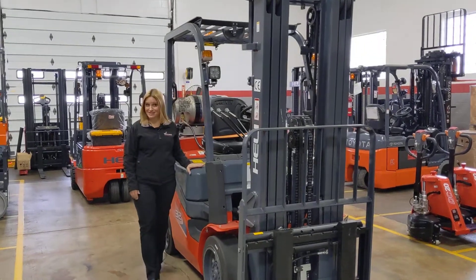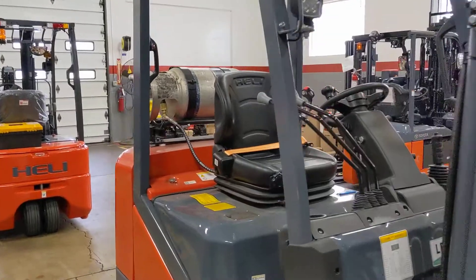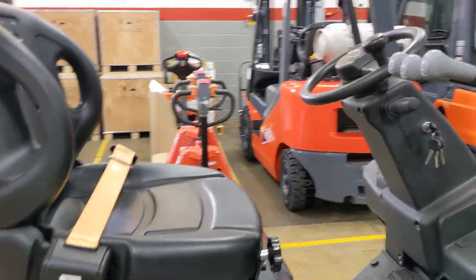This forklift is here, it is in stock and it is ready for immediate delivery. It has a base capacity of 6,500 pounds and it runs on LP.